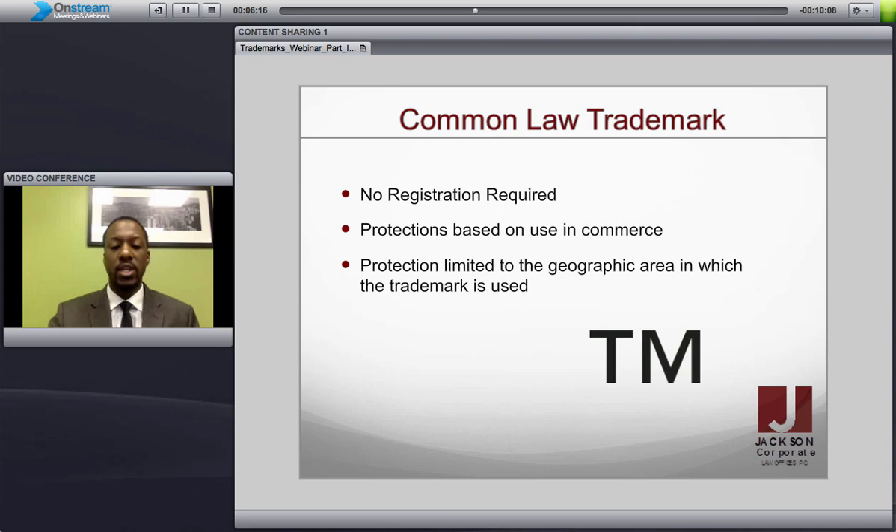Common law trademark, usually identified by the TM symbol, has no registration required. That is the basic level of trademark protection, and you receive this protection based on just using the product or service in commerce — meaning you actually have clients, you're marketing, and you are taking in money based on the use of that trademark. This receives the least amount of protection, limited to geographic scope. For instance, if you operate a coffee shop in Chicago and you're utilizing the trademark, you would receive protection in the greater Chicagoland area.